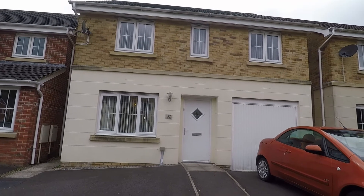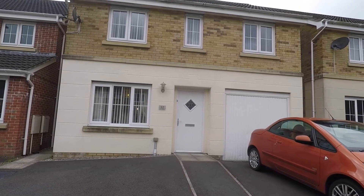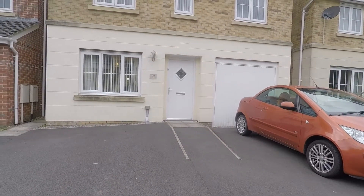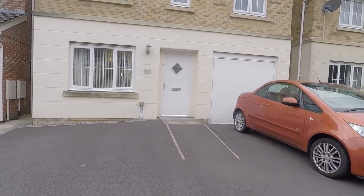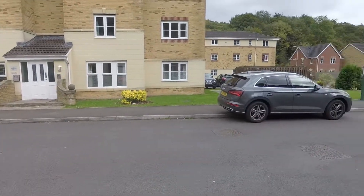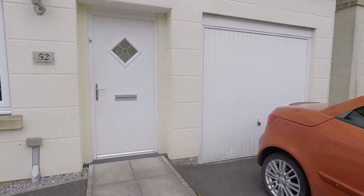Welcome to this Pinkmood video tour of this four bedroom detached property located on Coykellen Drive in Abercarn. Starting at the front of the property, you have a large driveway where you can park three cars, and you also have an integral garage. It's on a quiet street with no passing traffic. You also have side access on the right hand side of the house into the rear garden.